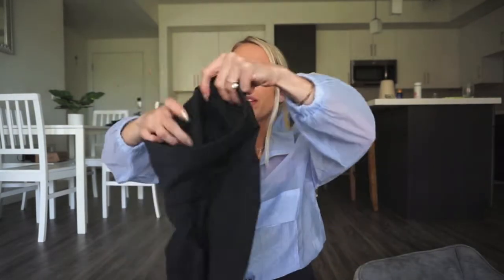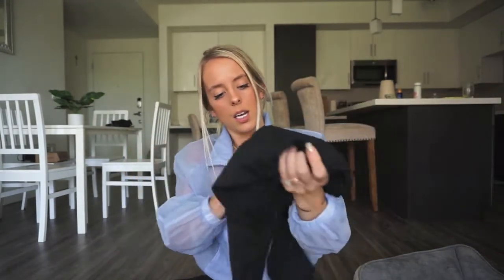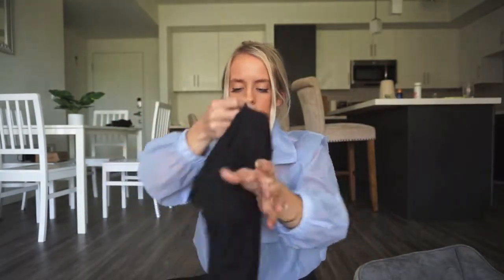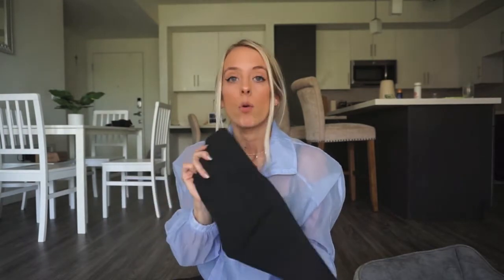Next are Lululemon leggings that look to be in perfect condition. I can't find the tag, but I'm pretty sure I paid $30 — I won't pay more than $30 for leggings unless it's a rare style like the Aligns. With my discount that's $25. Since they're in perfect condition, black, and a popular color, I'll probably list these at $85.